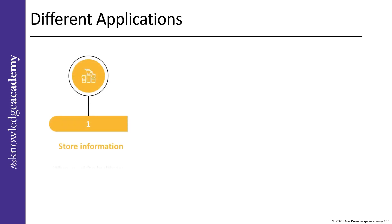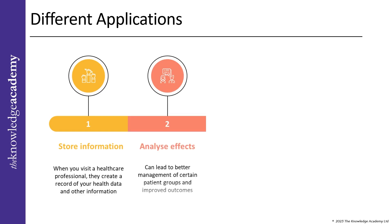The key applications of blockchain in healthcare can be divided into three sections. First, store information of an individual patient: when you visit a healthcare professional, they create a record of your health data. Blockchain technology can securely store this information so you can be sure that your records are safe, accurate, and accessible to the right people. Second, analyze the effects of particular procedures: with access to a large set of patient data, researchers can analyze the effects of specific procedures and treatments, leading to better management of patient groups and improved outcomes.